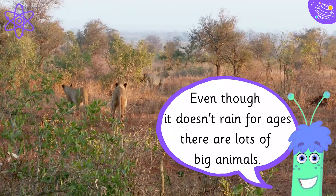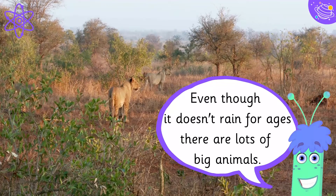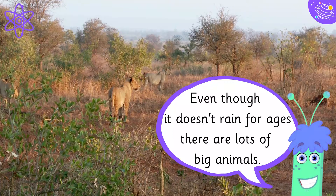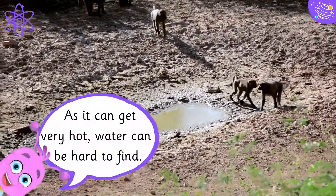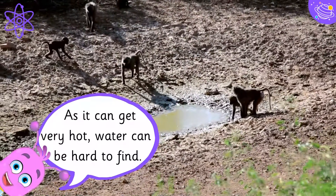Even though it doesn't rain for ages, there are lots of big animals. As it can get very hot, water can be hard to find.